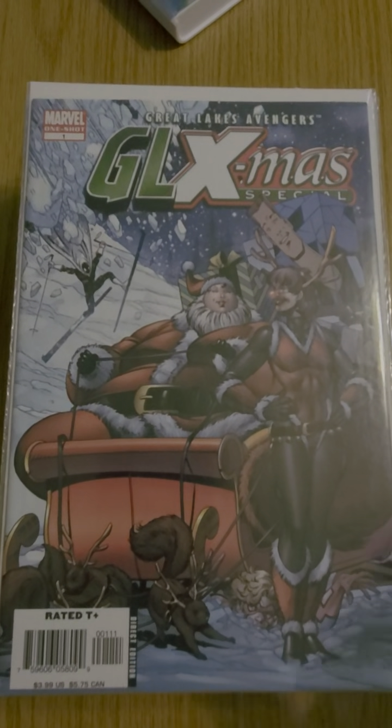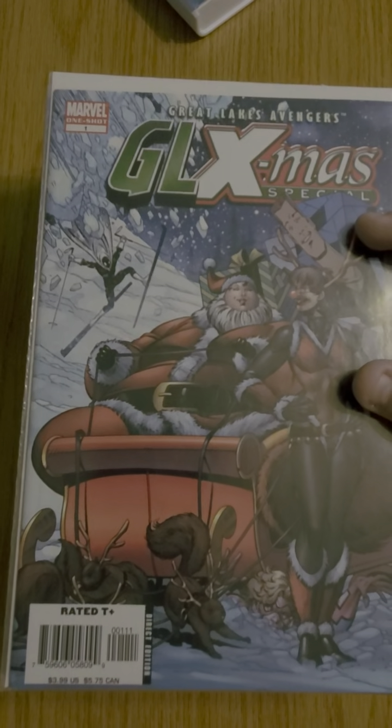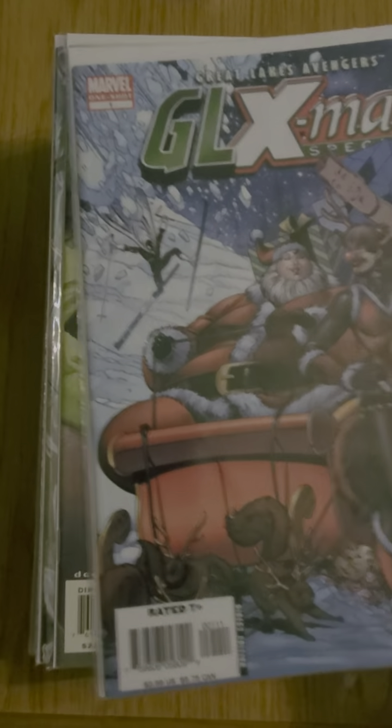The guy actually threw this in for free on my order — GL Xmas Special, Great Lakes Avengers. It's a one-shot. Got that.